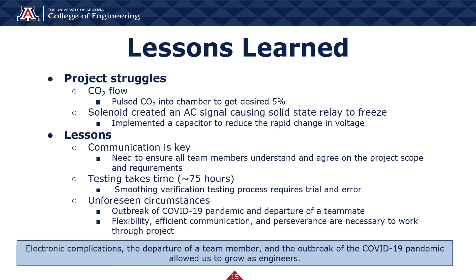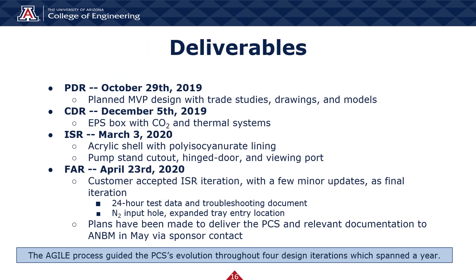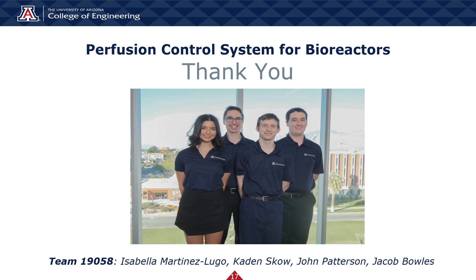Although our senior design experience turned out to be very different than what we imagined, our team's flexibility and honest communication allowed us to work through unforeseen obstacles. We now present our PCS: an acrylic module with polyisocyanurate insulation designed to regulate temperature and CO2 values, utilize a tray design, and supersede the use of an incubator. Thank you very much for your time. We will be available for questions on April 30th. We wish ANBM the best and we thank them and our mentor for assisting us along this journey.